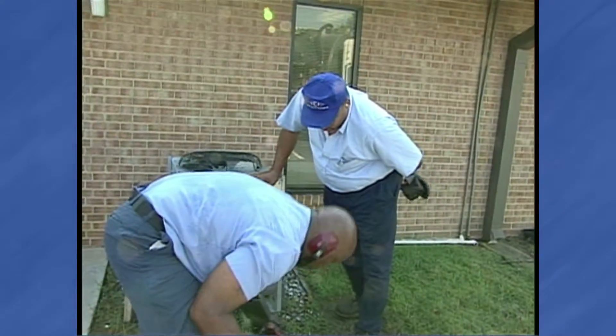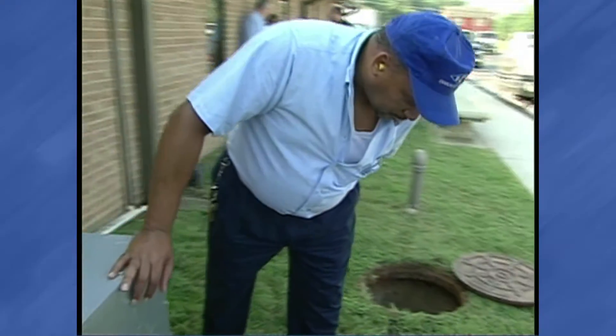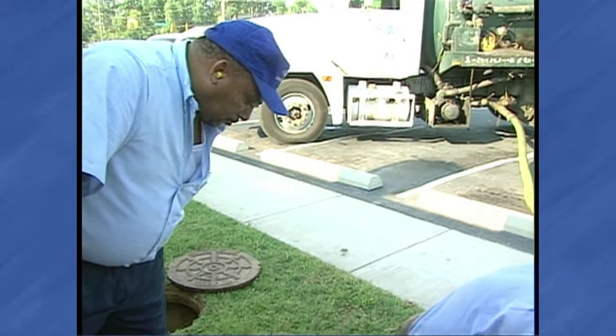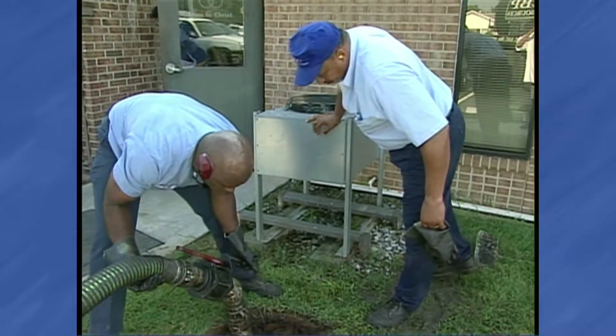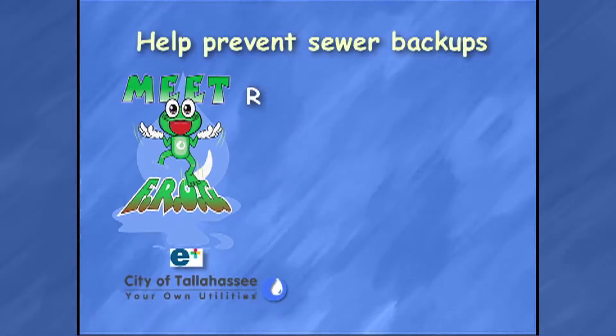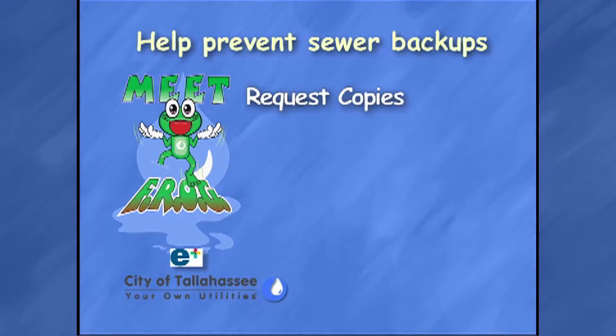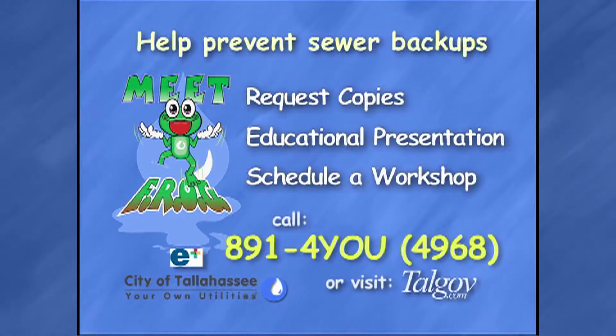If an outdoor grease interceptor is used, a manager or supervisor should witness and verify grease interceptor cleaning and maintenance activities by private service contractors, to ensure the devices are being maintained and are operating properly. To request additional copies, or if you would like to have someone do an educational presentation or a workshop, call the grease hotline.